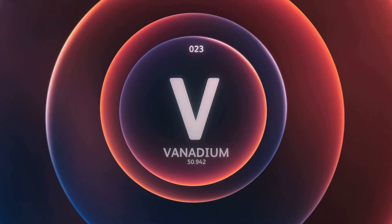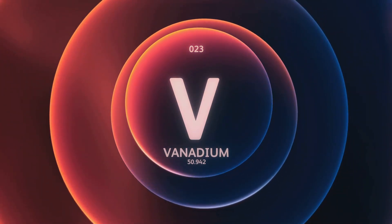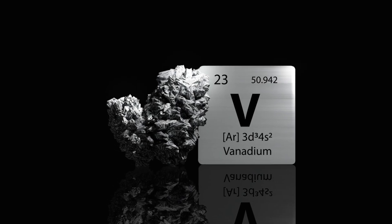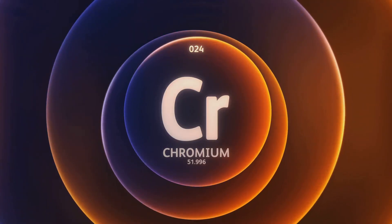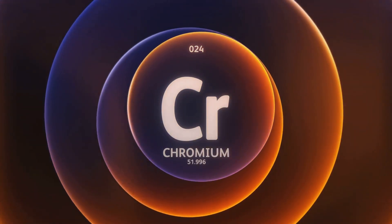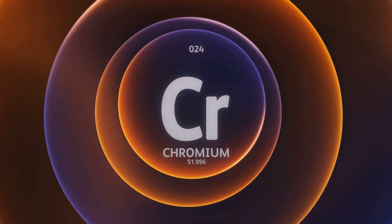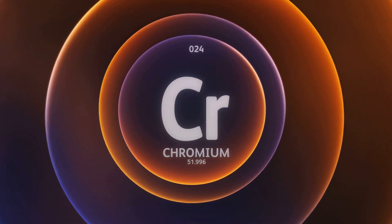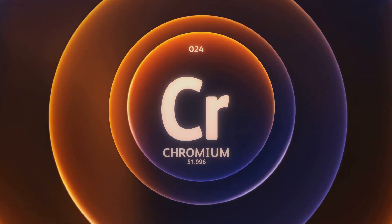When light strikes an emerald, these metals absorb all colors except green. The green light is reflected back to our eyes, and we perceive the emerald as green. Chromium is the main colorant for emeralds. Despite making up only a small fraction of the gem's overall composition, it has a significant impact on the color. The more chromium an emerald contains, the deeper and more intense its green hue will be.